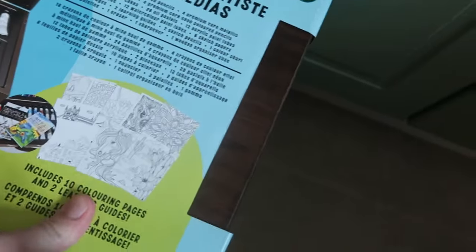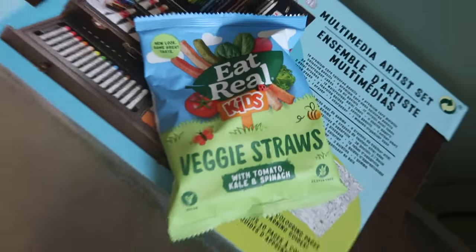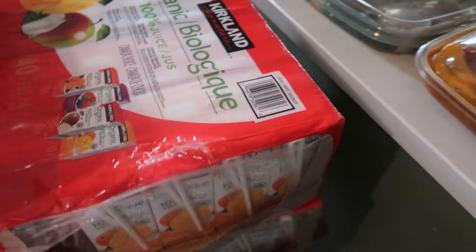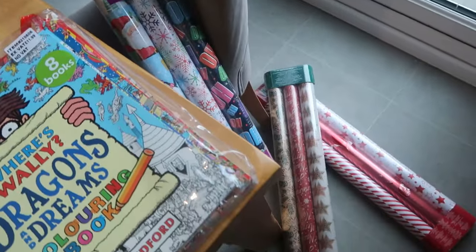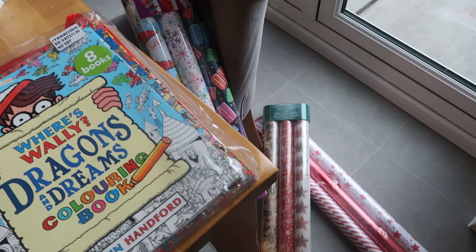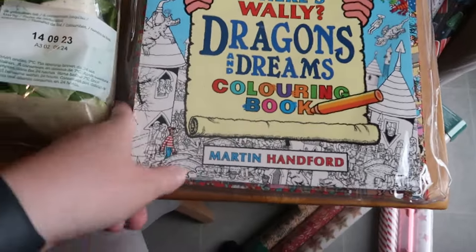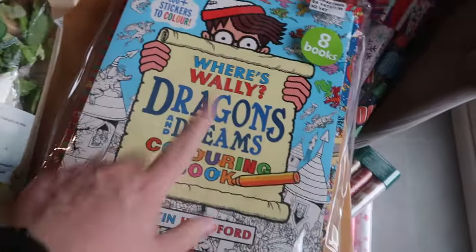We've got the butter chicken curry, and then a selection of sandwiches. Over here we've got the art set that was about £30, and under the art set we have the real eat kids crisps — they're like straws. I got the organic juices for the kids, 40 in a pack and I've got two packs. We've got a big pack of onions. The wrapping paper is really good stuff — I used it last year — and you get quite a lot for your money. Then we've got the Where's Wally Dragons and Dreams colouring book set — loads of books, that was £11.99.